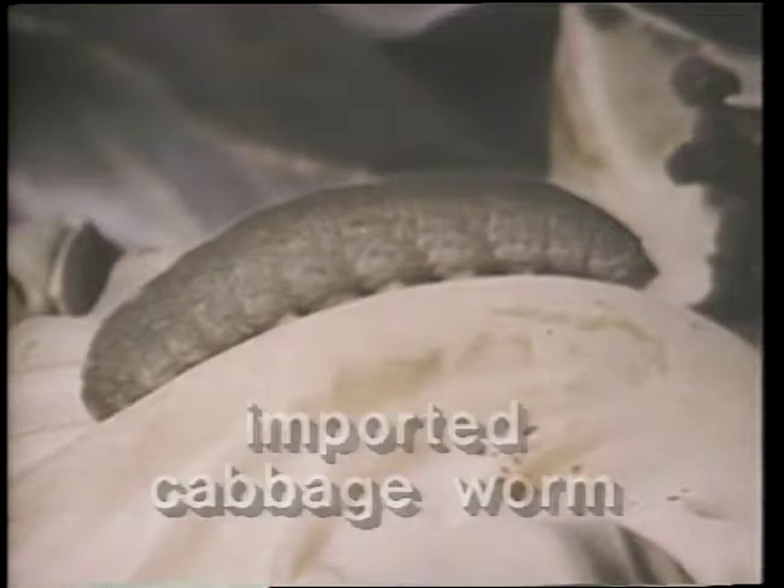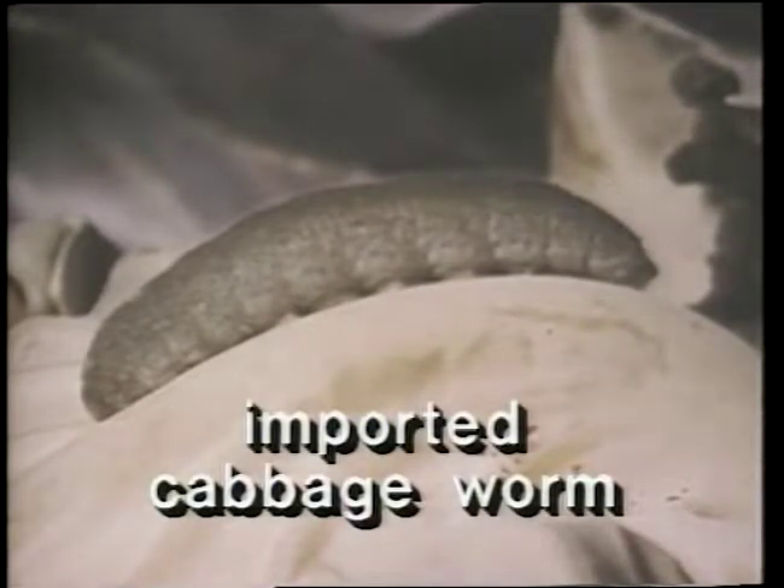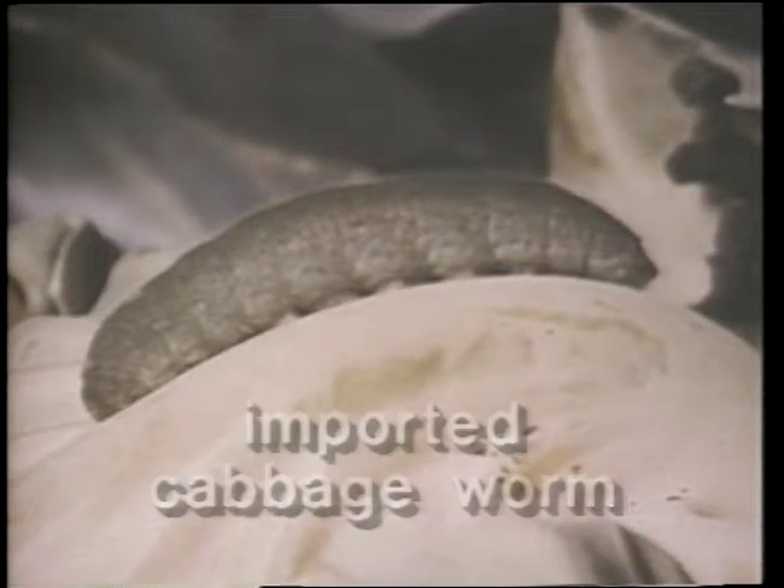The first caterpillar is called the imported cabbage worm — a fuzzy green caterpillar with a velvety texture. The caterpillars feed on leaves through the summer, eating irregular large holes. This troublesome but common caterpillar is the immature stage of the cabbage butterfly. Most of us love to see butterflies, however they are not in your garden just sipping nectar — they are laying eggs on the undersides of the leaves. There are several generations of these caterpillars throughout the summer.